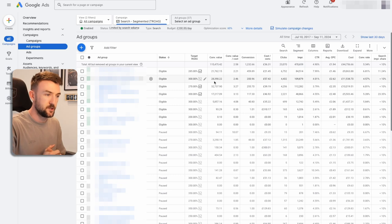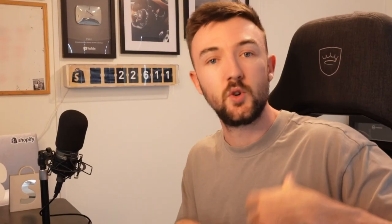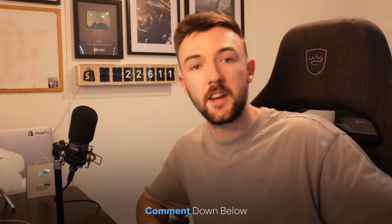I hope I've clearly explained this in a concise way. This is a fairly easy step-by-step guide to follow — just make sure once you've launched it, you leave it to run. Google takes time — it's not like Facebook. Allocate some budget, let it run, and don't make changes every single day because you'll completely reset the machine learning. If you've got any questions, leave a comment down below or DM me on Instagram — I'm happy to help. Thanks for watching and I'll see you in my next video.